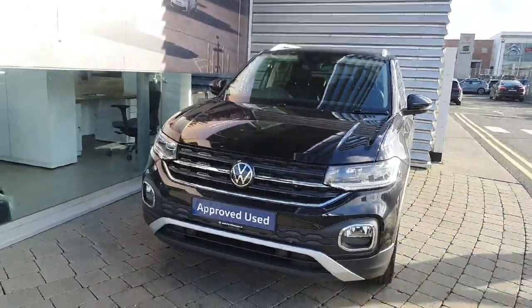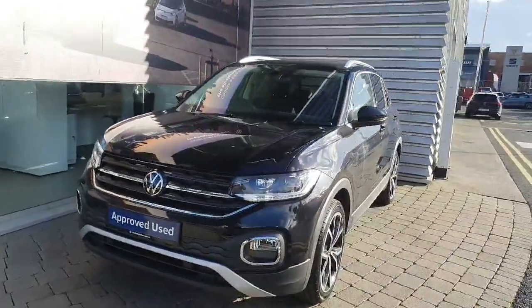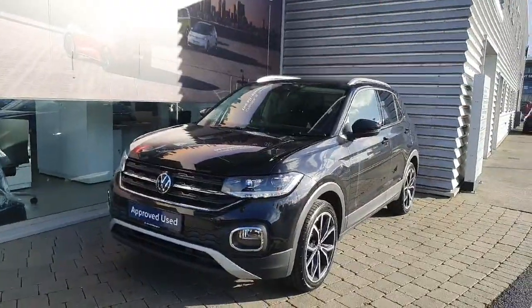If you have any inquiries about this T-Cross, please contact Joe Duffy Volkswagen at 01-864-7704.